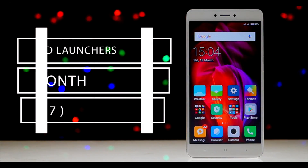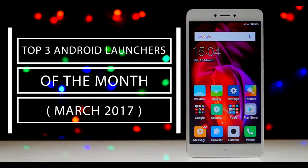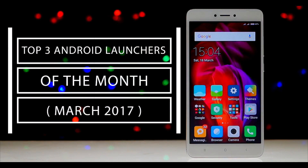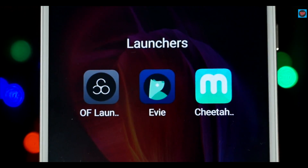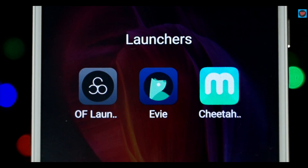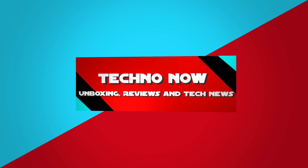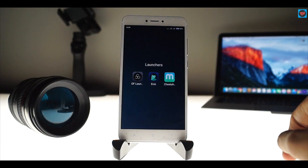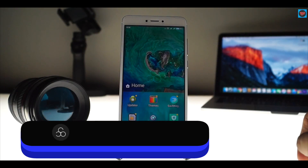Hey guys, today we are going to have a look at the top 3 Android launches of this month, which will show you new and different ways to customize your phone. If you want to see the earlier videos in the series, the link will be available in the description — also check out the button in the top right corner of the screen.